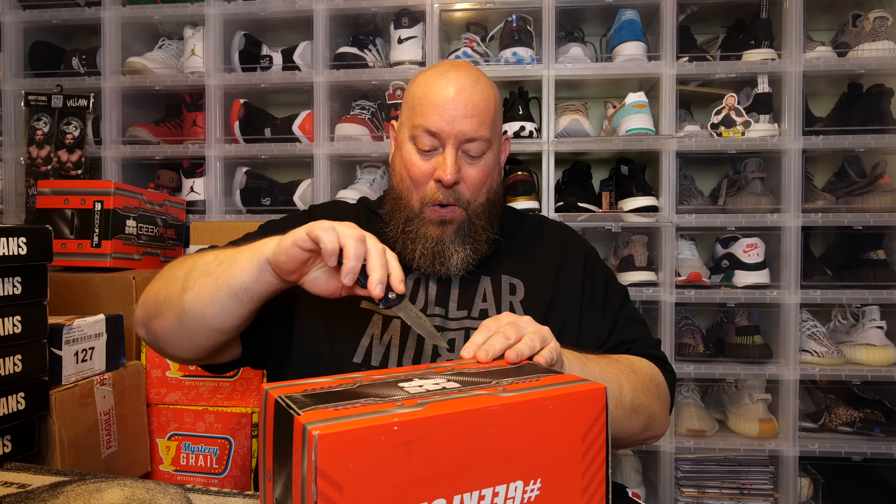Don't buy this expecting to actually get anything of super high quality or super high value — it's not going to happen. But for a $25 mystery box experience, it's okay. This box would probably aim more towards the age group of 5 to 15 or so — kind of low expectations.